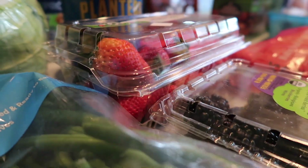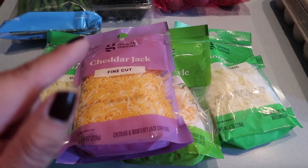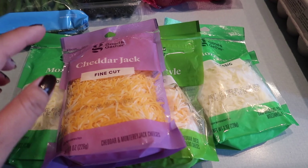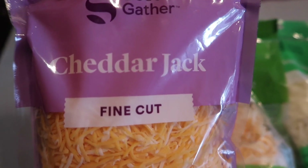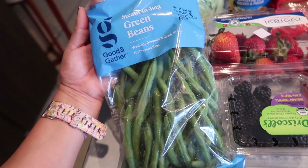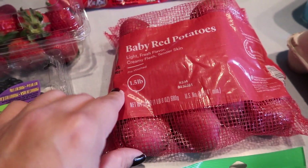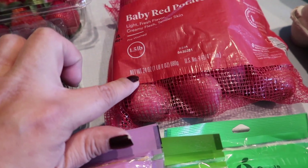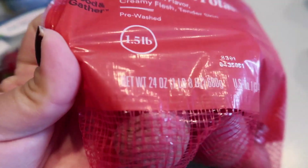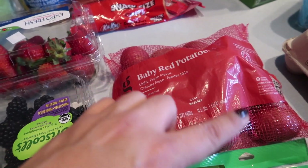My Safeway grocery delivery just arrived, but first let's start with my small Target delivery haul. They had their shredded cheese on sale this week for a dollar ninety-nine. I got one cheddar jack so I can make my enchiladas, two packages of mozzarella, and one Mexican style for our tacos. Also, twelve ounces of green beans, fresh blackberries and strawberries — the strawberries are huge and very delicious, we already got into those. I also ordered baby red potatoes; it's a one-and-a-half pound bag, the perfect size for the three of us.